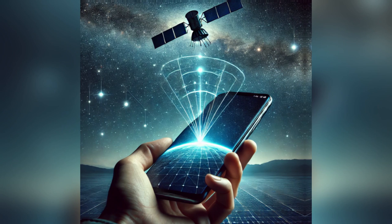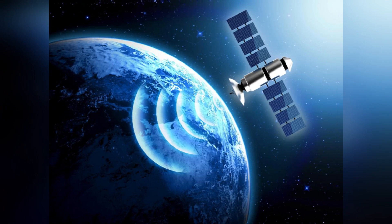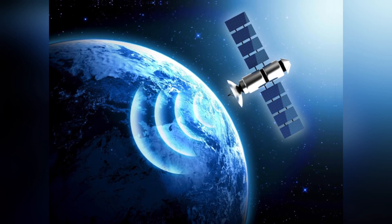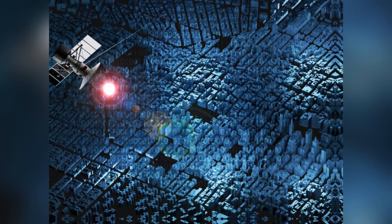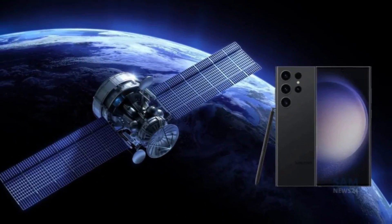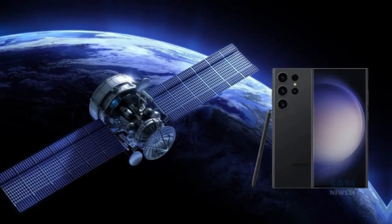First off, China's 3C certification has officially confirmed that the Galaxy S25 Ultra will come with satellite connectivity. This is a game changer. For those who might not be familiar, satellite connectivity allows your phone to connect with emergency services even in areas where cellular signals can't reach. This means if you're out in the wilderness or in a remote location with no network coverage, you'll still be able to reach help when you need it the most.